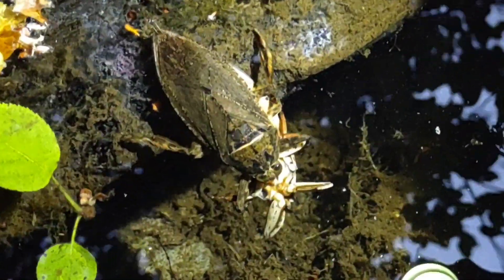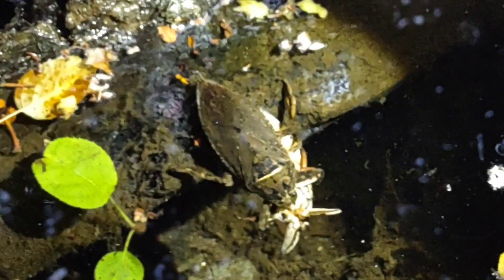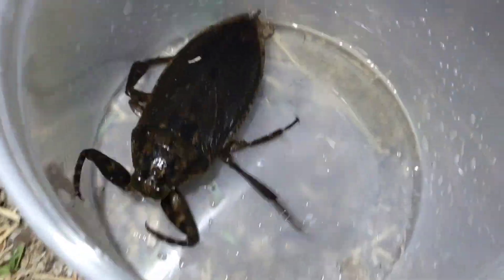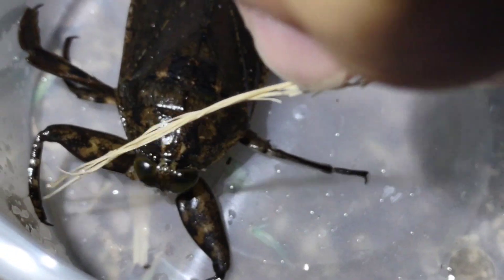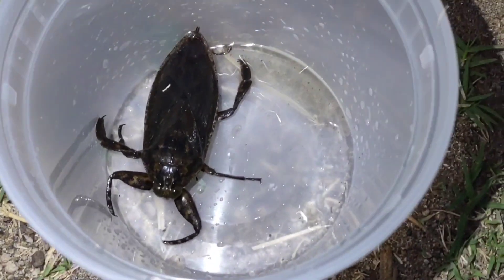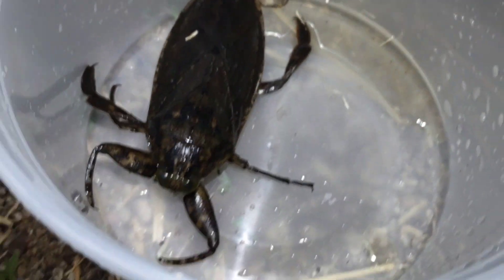We've been looking down this whole stream and found like ten now, but this one is freaking cannibalizing another one — that's so cool. So we caught a big female. She's big and she's angry, but is she a cool bug. Look at her claws. That is just a stunning animal. Very happy to add this into my collection and you will definitely be seeing more of it. Such a gorgeous bug.